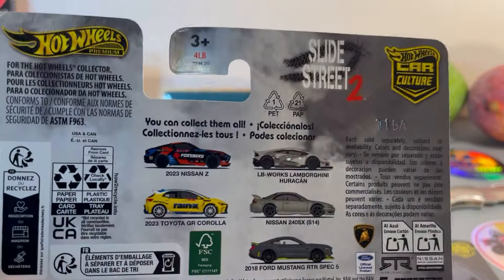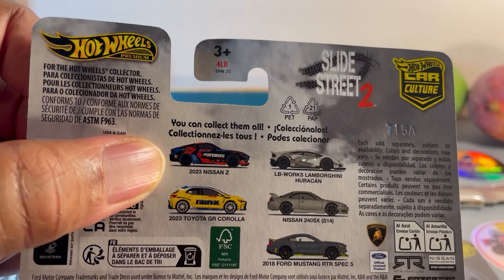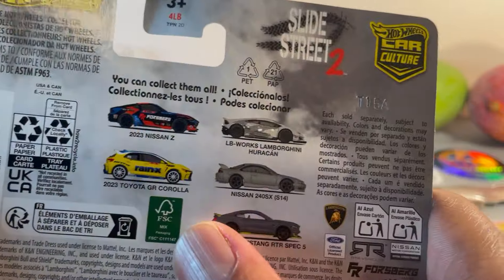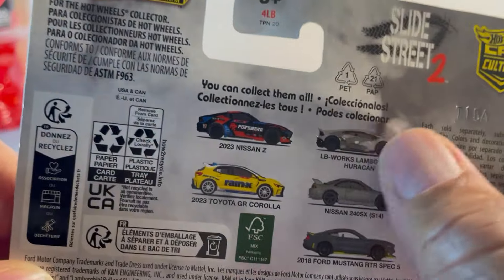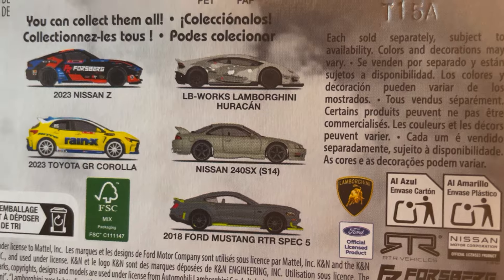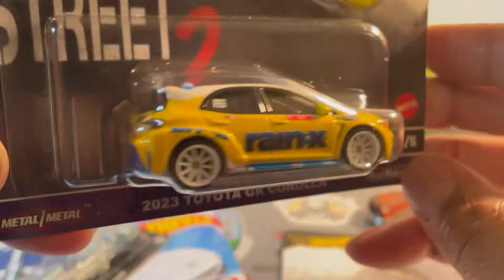Now here's what I'm on the hunt for. The Nissan Z is already a peg warmer. Got the Mustang. Don't want the Lamborghini — that was done in mainline. So I just want that right there — the Nissan 240SX S13 chassis. They're nice though.